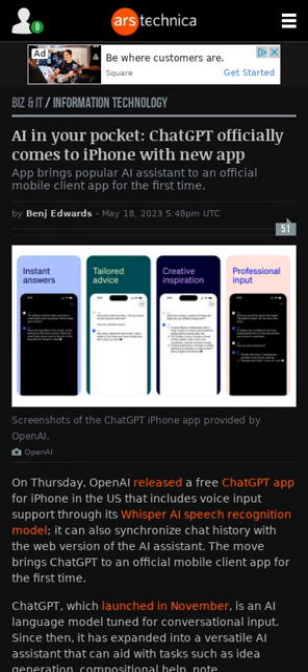OpenAI has released a free ChatGPT app for iPhones in the US. The app supports voice input and synchronizes chat history with the web version. ChatGPT Plus subscribers have access to similar features as the web version. The app will roll out to more countries in the coming weeks and will be available for Android soon. Screenshots from the app are available in the article.